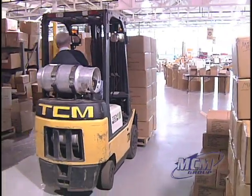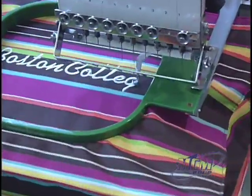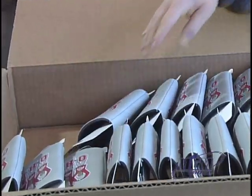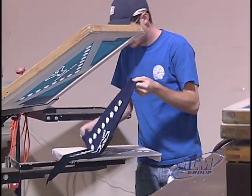MCM currently sells about 400 different products, most of which are decorated and finished right here in this facility — everything from teddy bears to coffee mugs, can huggers, mouse pads, license plate frames, little pet outfits — a whole gamut of different products made right here.